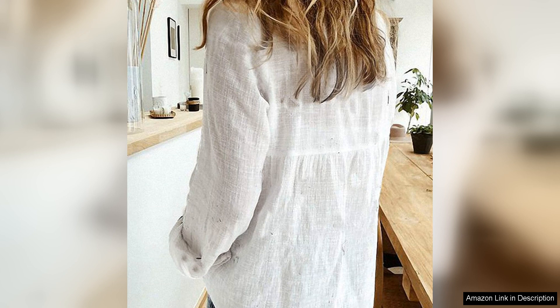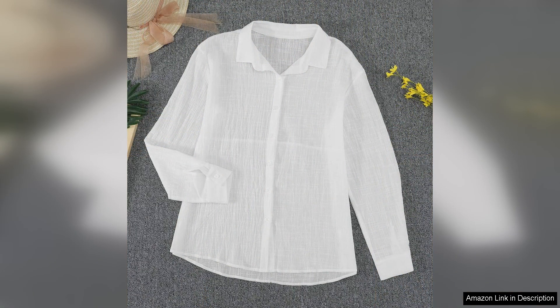In terms of styling, this blouse is incredibly versatile. It can be dressed up with tailored pants and heels for a professional look, or dressed down with jeans and sneakers for a more casual vibe. The roll-up sleeves add a touch of casualness to the blouse, making it perfect for everyday wear.